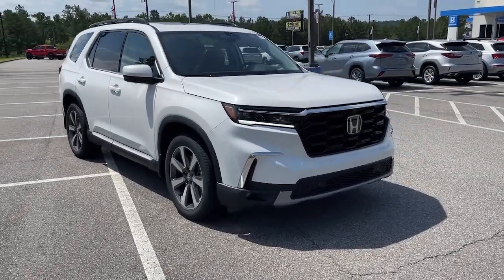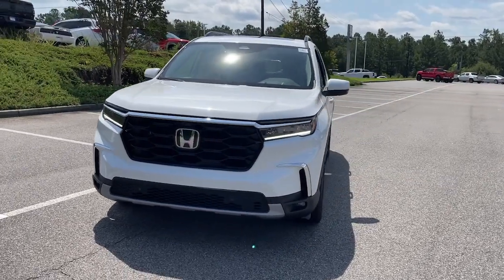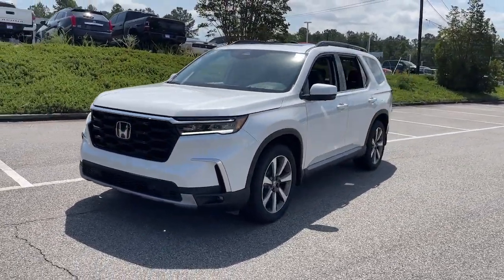Go home happy with the 2023 Honda Pilot. Take a closer look at this super capable Pilot — safe, strong, and refined.